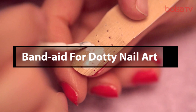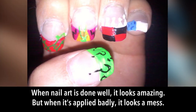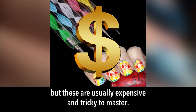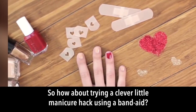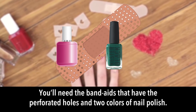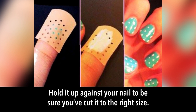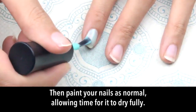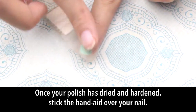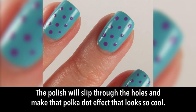Band-Aid for dotty nail art: when nail art is done well it looks amazing, but the tools are usually expensive and tricky to master. Using a band-aid, you'll need ones with perforated holes and two colors of nail polish. Cut the end off the band-aid that has the holes, hold it against your nail to check the size, then paint your nails as normal and allow them to dry fully. Once hardened, stick the band-aid over your nail and paint over it with your second color.